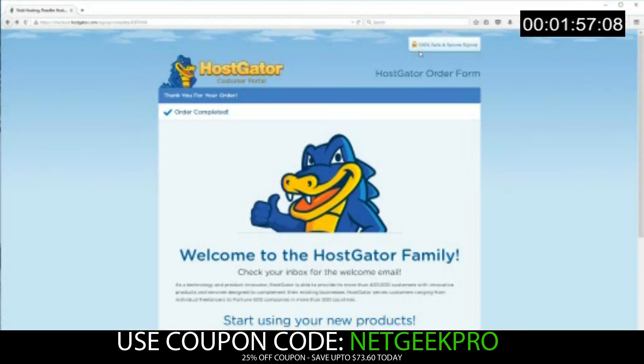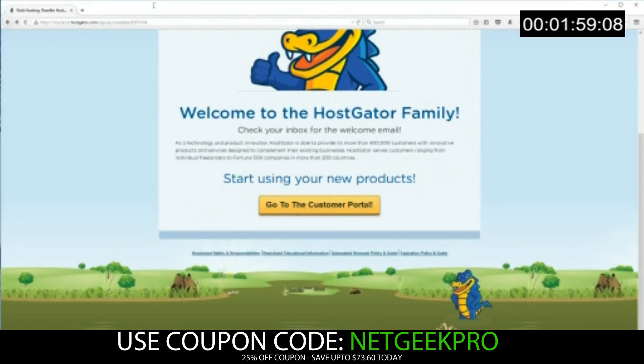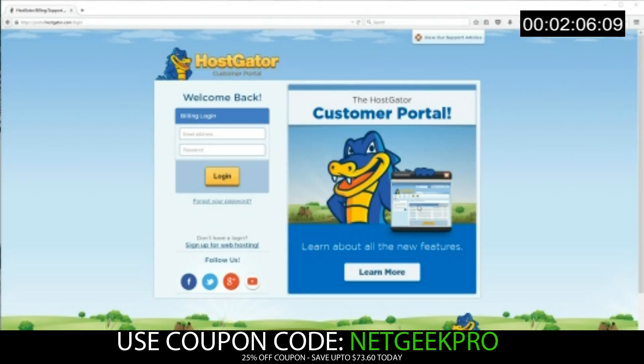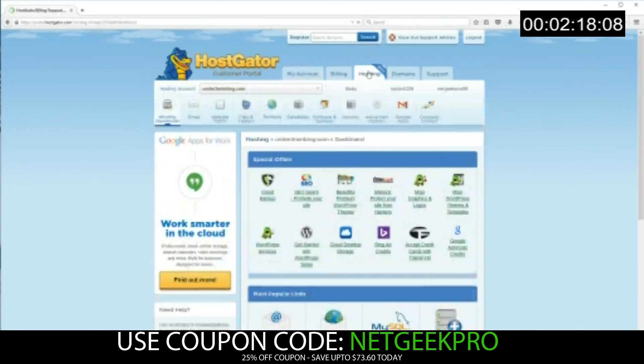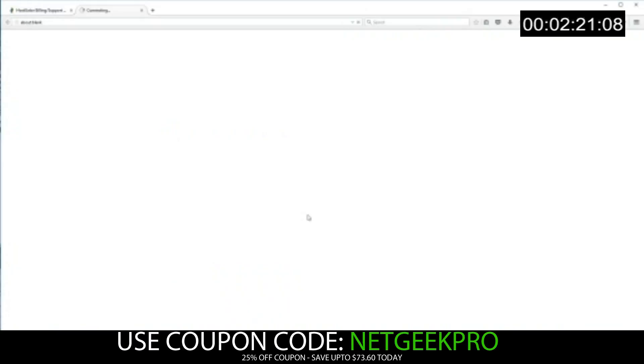Let's go ahead and close this refer-a-friend offer, and close this welcome message. We're going to go to the customer portal. You would have been sent the login details in a welcome email, so go ahead, check your email, and log in with the credentials they gave you. We're taken to the customer portal, so we're going to click Hosting.